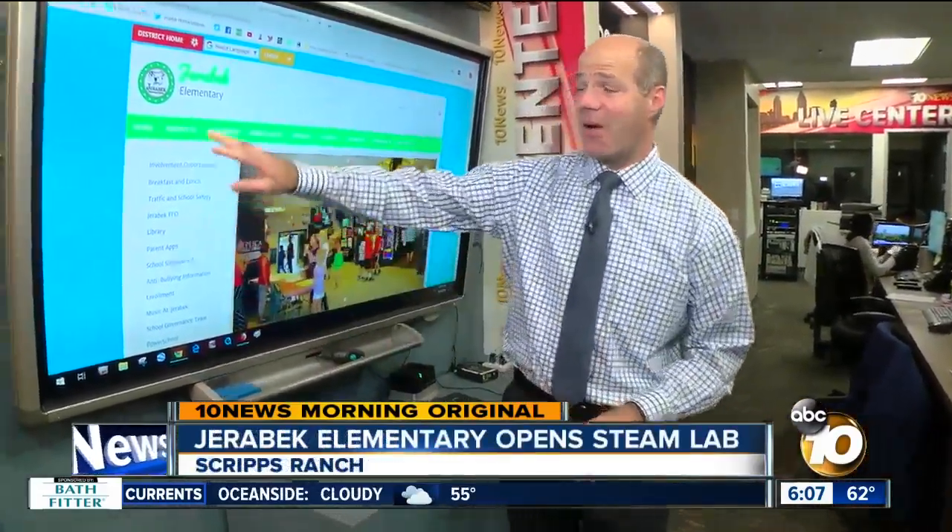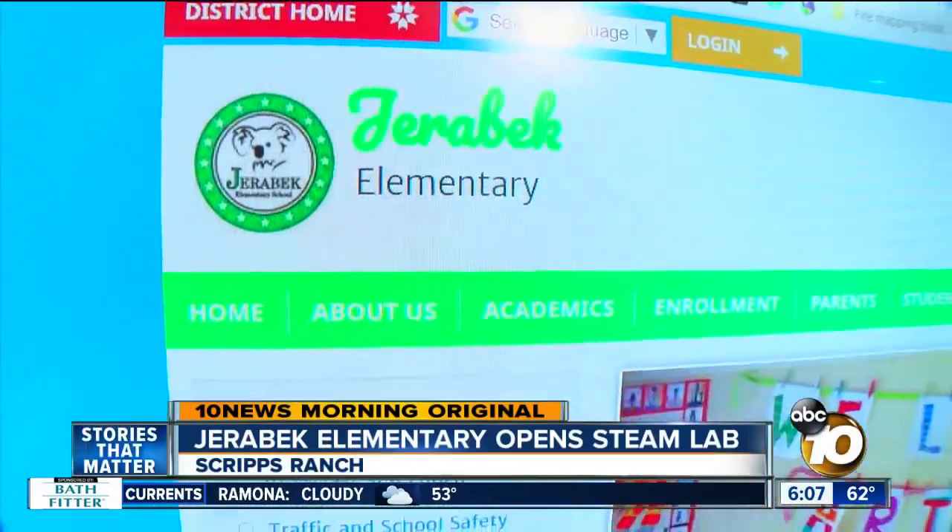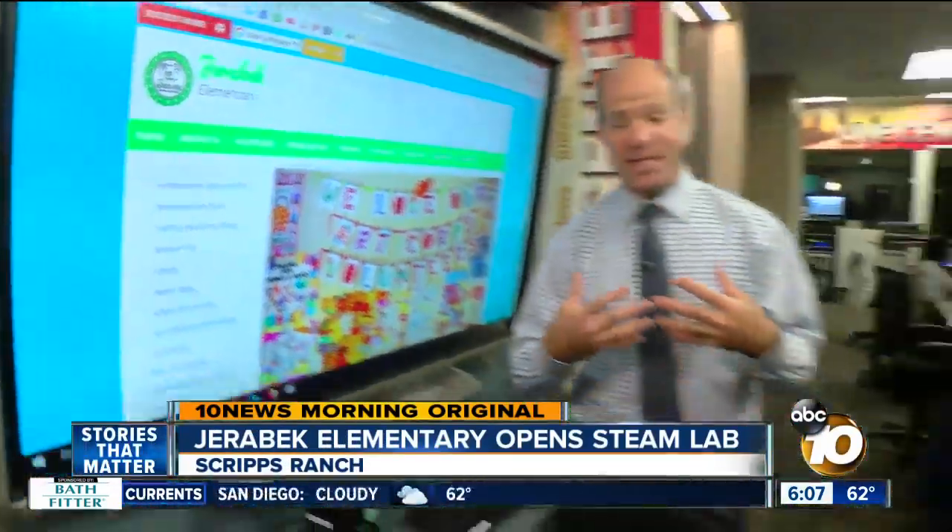We usually hear about STEAM labs for middle school or high school students. The one opening tomorrow is at Jarabek Elementary School — it's the first STEAM lab at an elementary school in the San Diego Unified School District, and it's getting kids as young as kindergarten excited about science and engineering.